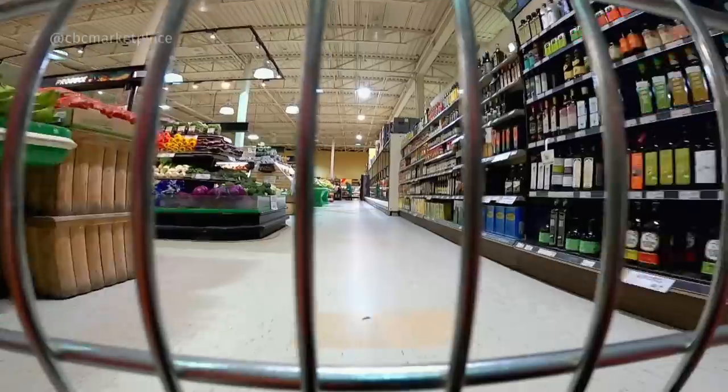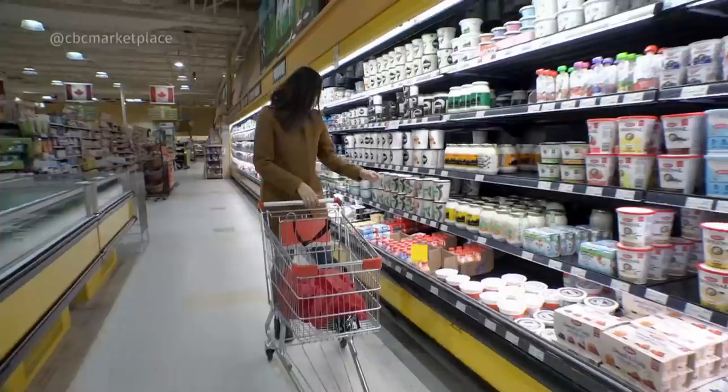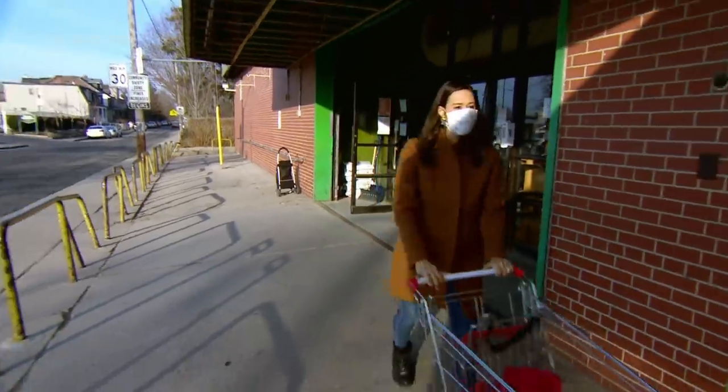We're on a Marketplace mission, sleuthing for sugar at the supermarket. We're looking for added sugar hidden in packaged foods that you don't think of as sweets or treats.